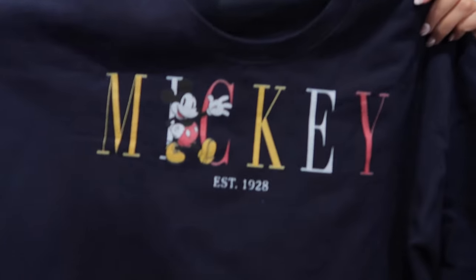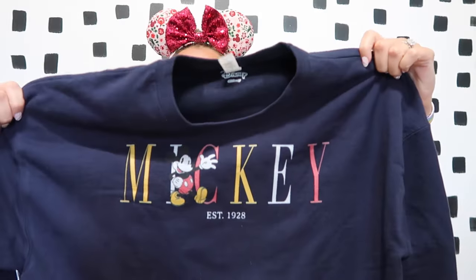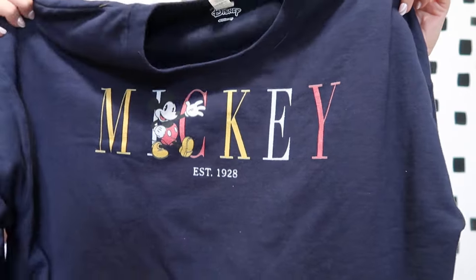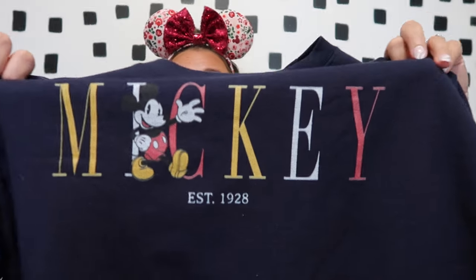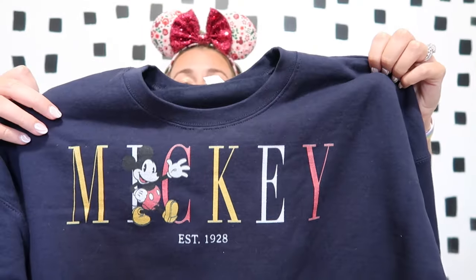Another item from Box Lunch was this fun Mickey sweatshirt. My husband actually has a Donald shirt that's a similar vibe, but I loved the sweatshirt version. It's giving me vintage vibes and I'm really into that right now, so I really liked the look of this one.